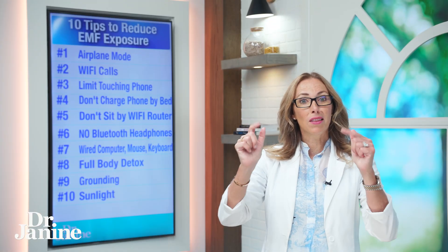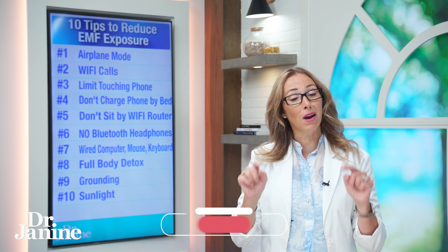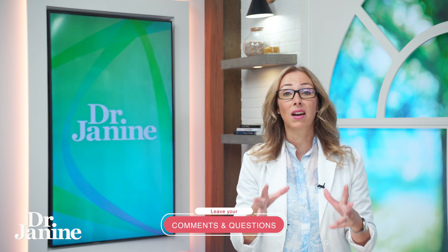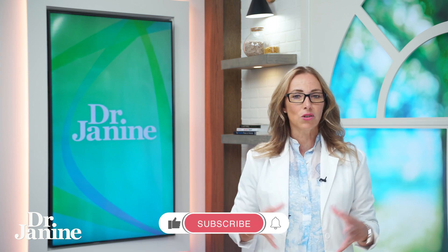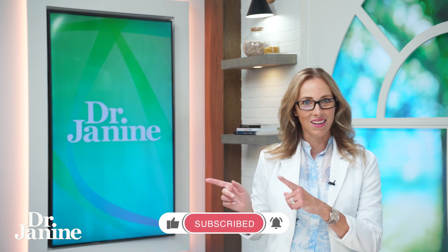I want to hear from you — put in the comments which one of these tips you're going to start right now today to limit your EMF exposure. And for more information on the side effects of EMFs, please check out my video — a podcast with the EMF guy called 'The EMF Guy Reveals Shocking Truths of EMF Exposure.' You're going to learn a lot there.